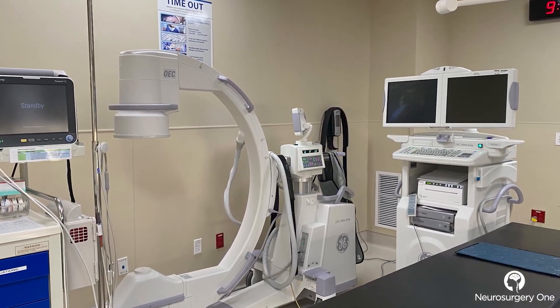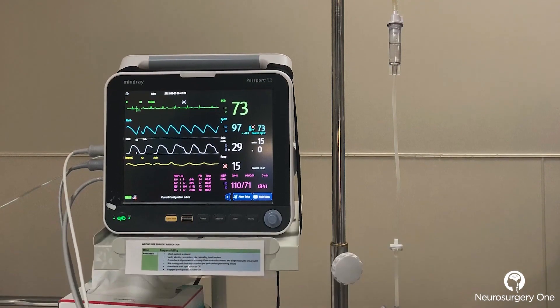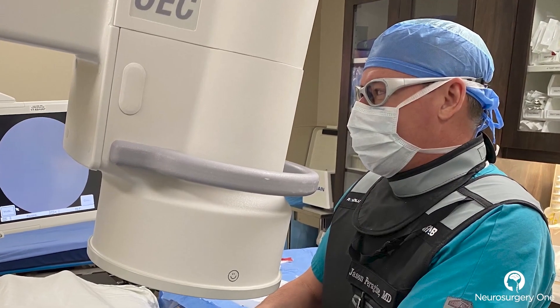Diagnostic injections and therapeutic injections are all done under fluoroscopy, so we can see the structure we're injecting and, under live fluoroscopy, guide the needle exactly to the right spot.